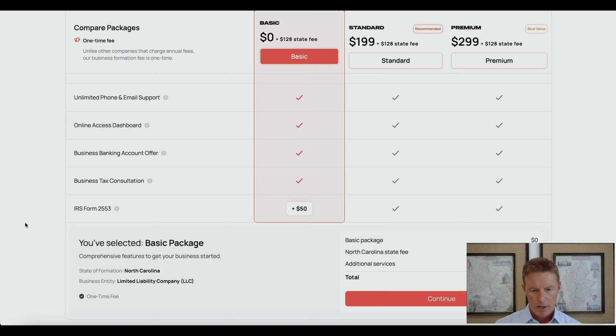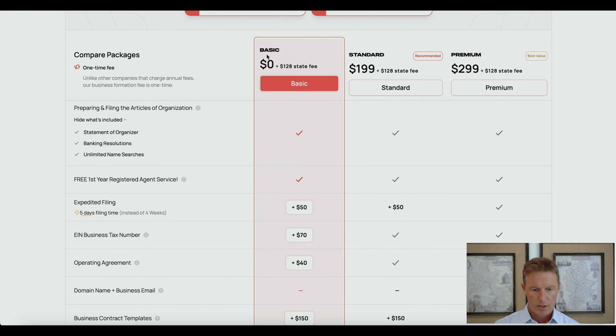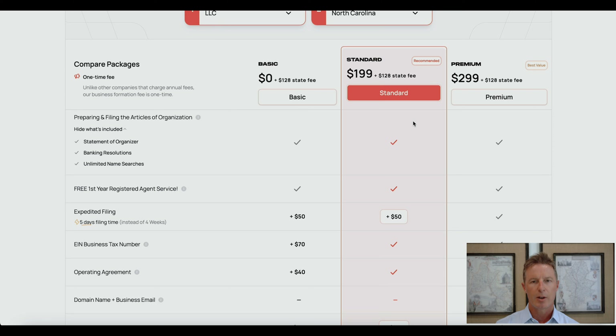That's the basic package — it is zero dollars to Busy plus $128, which is the state filing fee in North Carolina. The standard package is $199 more than the basic package plus the state filing fee. The question is what do you get for that extra $199, and again this is a one-time fee.